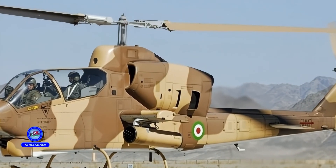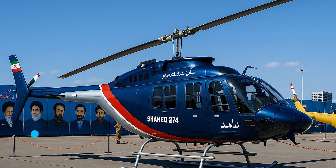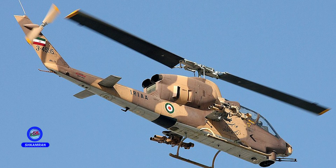In previous decades, Iran undertook the PANHA-2091 and Shabava's 2091 projects, which were aimed at upgrading Cobra helicopters domestically. Iranian engineers later independently developed the TUFAN project with indigenous technology. This project marked a milestone in Iran's ability to design combat helicopters.